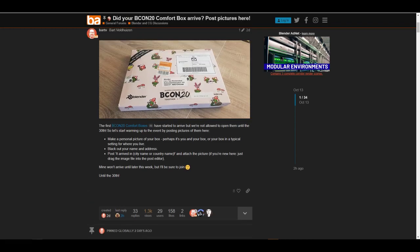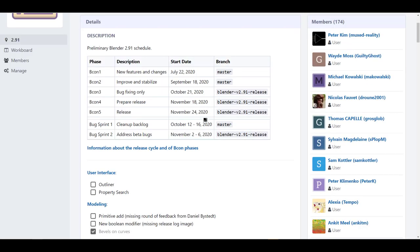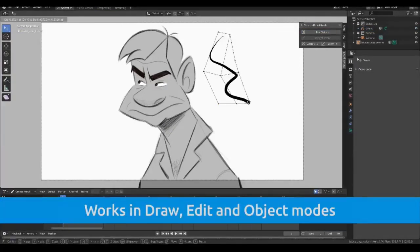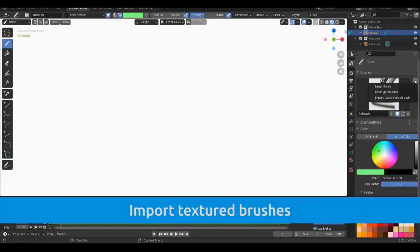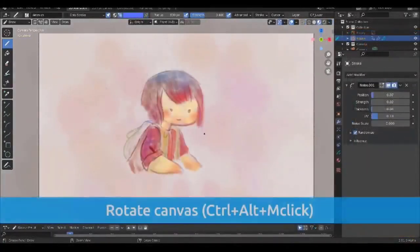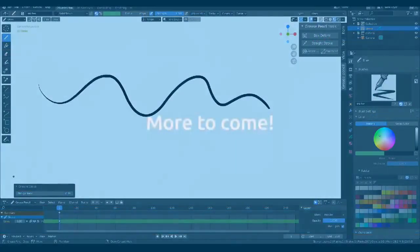If you're feeling excited about any of these things — the Beacon comfort box, the Sketchfab plugin, or reading more about updates happening within the Blender Foundation — links to everything we've talked about will be in the description. Let me know what you think in the comments, give it a like if you learned something, share with a friend, and hit subscribe and turn on notifications so you don't miss the next update.